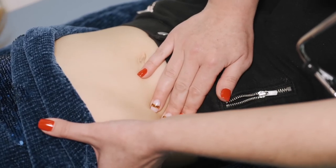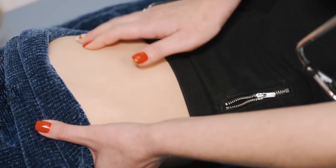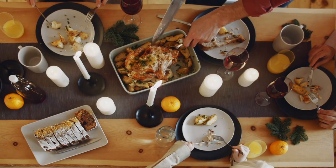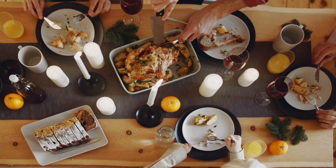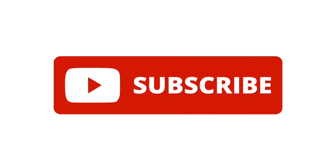Constipation is a common problem that affects most people at some point. Though medications and supplements can help, achieving regularity is possible for most people with a high-fiber, healthy diet and a few regularity-boosting foods. If you found this video helpful, give it a thumbs up and share it with your friends. For more videos like this, hit the subscribe button and remember to click on the notification bell. Be sure to check out our other videos as well.